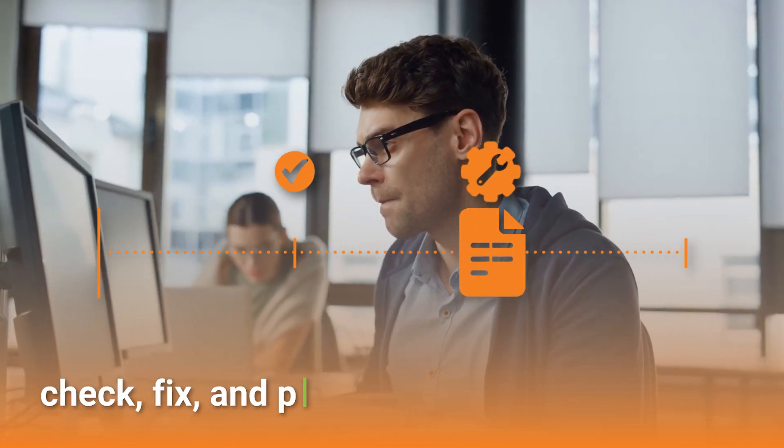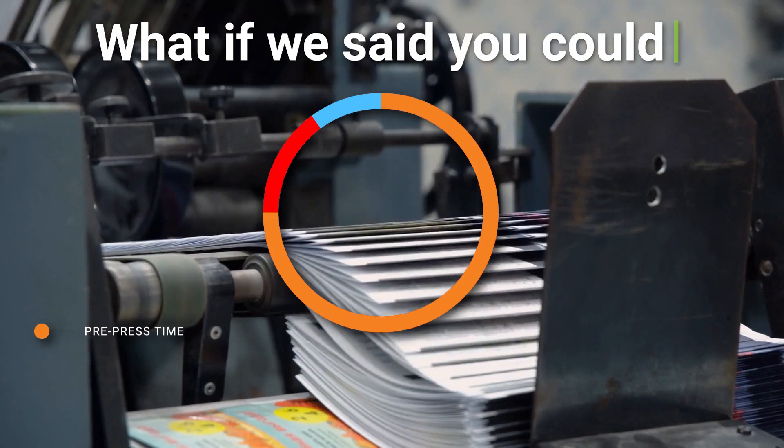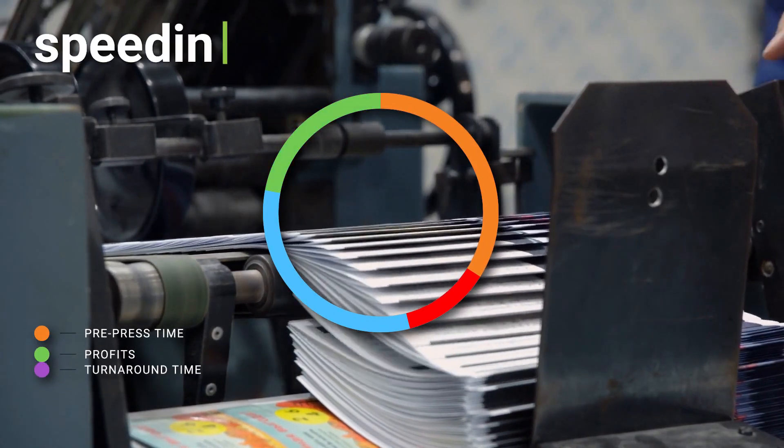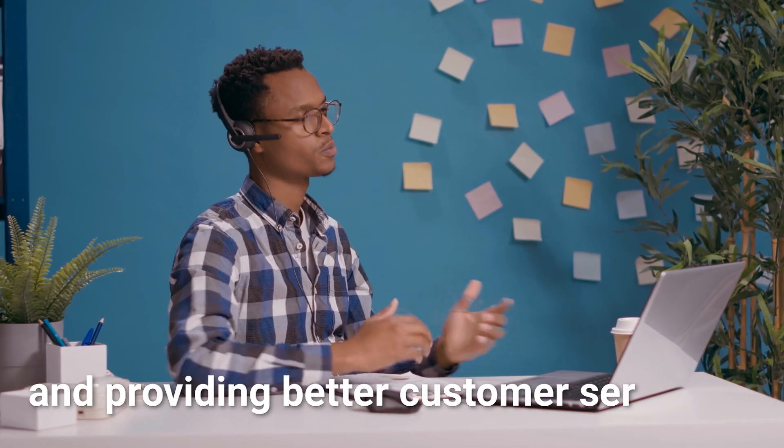Searching for a way to check, fix, and proof print files automatically at your print shop? What if you could reduce your pre-press time while at the same time increasing profits, speeding up turnaround times, eliminating rework, freeing up resources, and providing better customer service?